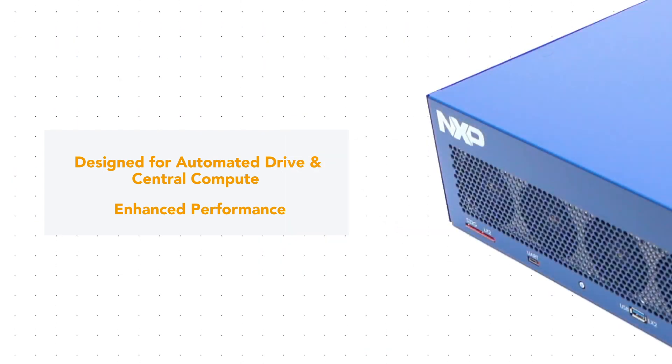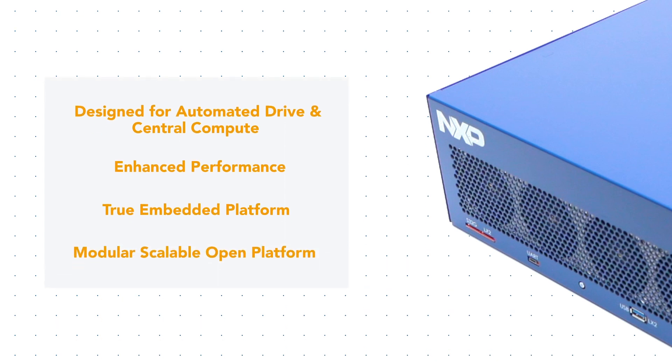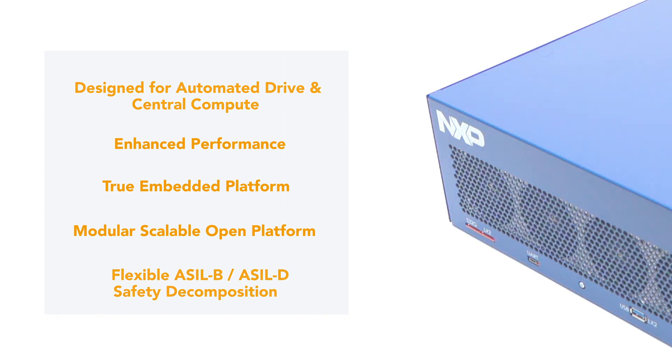BlueBox 3.0 provides a true automotive embedded platform featuring end-to-end auto-grade system-on-chip ICs, as well as flexible architecture supporting multi-configurations to prototype various L2 Plus use cases and system architectures like zonal control. Safety is always key, providing system-level safety implementation with device-level safety collaterals to support safety channel implementations.